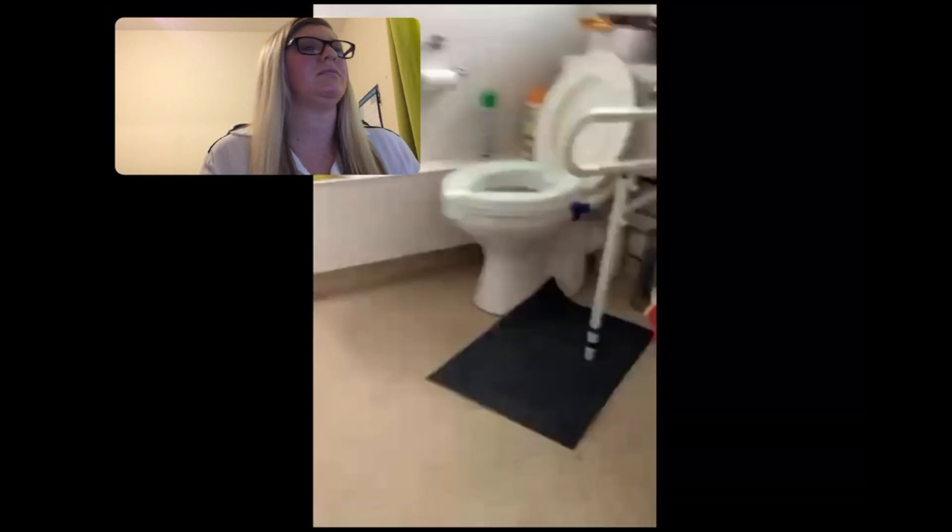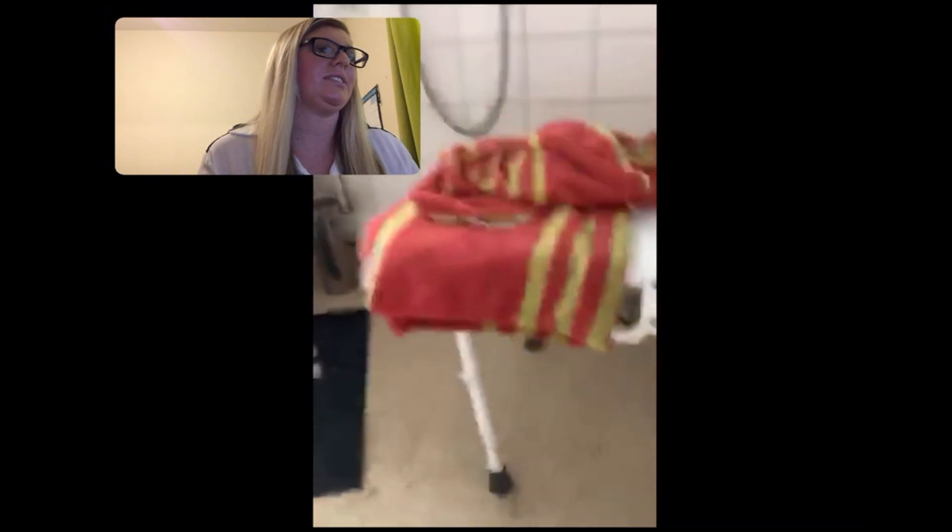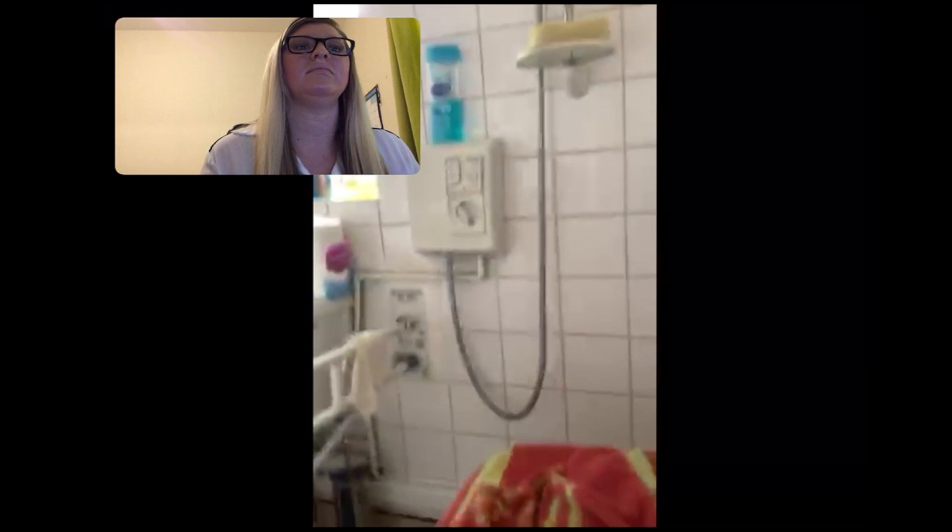You can see I've got a loo with a raised toilet seat, and I've got a handrail, and there's a stool there. And there's my shower — I can transfer from my wheelchair onto the shower.